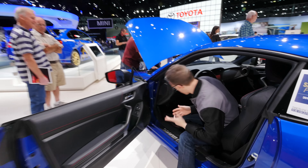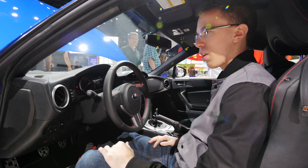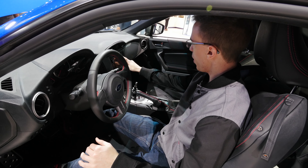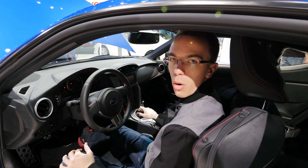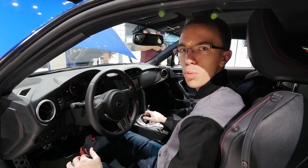So this is the 2015 Subaru BRZ. The first impression here is this feels much more like a cockpit than pretty much any of the other cars I've been in. It's got a fairly small nav screen, but in a car like this you should be having fun — you shouldn't be doing nav stuff. You go where you want to go. Believe in yourself. Subaru BRZ.